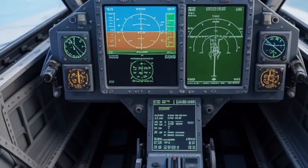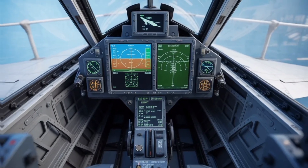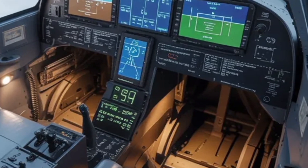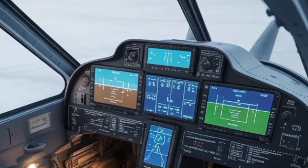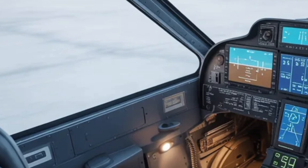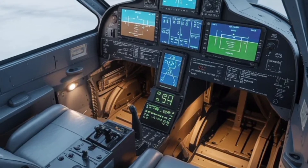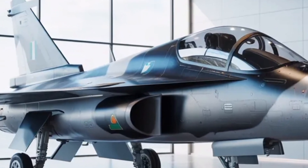Inside the cockpit, the Tejas MK2 presents a futuristic environment tailored for pilot comfort and mission efficiency. The large area multifunction displays provide real-time data visualization, including flight parameters, radar tracking, and weapons management. A new helmet-mounted display system allows the pilot to lock on targets just by looking at them, drastically reducing reaction time during combat. The flight controls have been designed around the HOTAS — hands-on throttle and stick — concept, keeping all essential inputs within easy reach. The panoramic touchscreen interface reduces clutter while improving situational awareness. These human-machine interface upgrades not only modernize the cockpit but also reduce pilot fatigue, allowing longer missions to be flown safely and effectively.